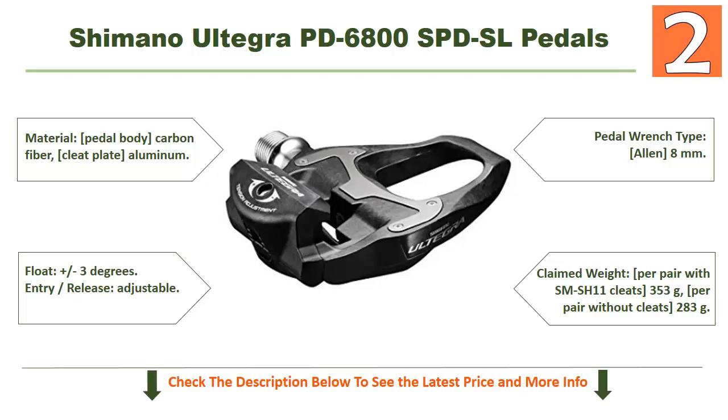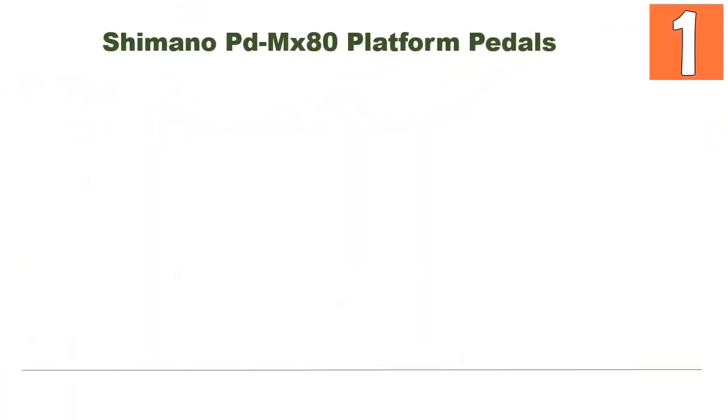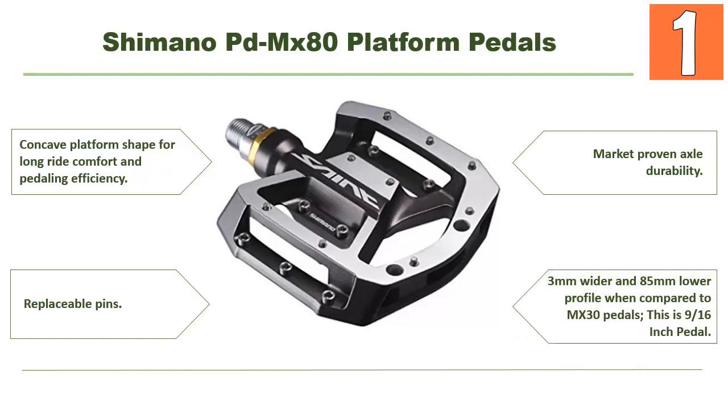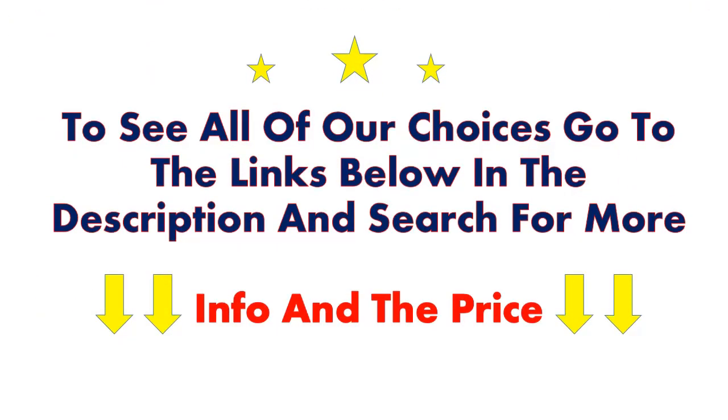And lastly, our top choice at number 1: Shimano PD-MX80 Platform Pedals. Top-notch features include a concave platform shape for long-ride comfort and pedaling efficiency, replaceable pins, market-proven axle durability, and a profile 3mm wider and 85mm lower compared to MX30 pedals. This is a 9/16-inch pedal. To see all of our choices, go to the links below in the description for more information and pricing.